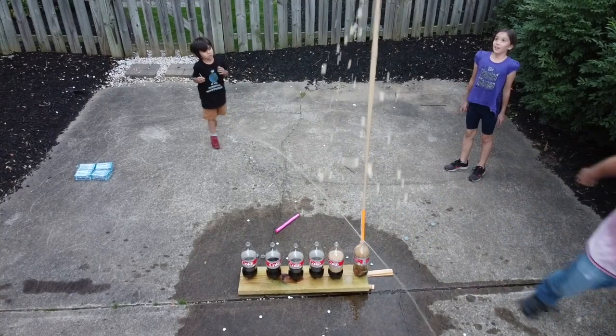Hey everyone! Today we're going to be using the scientific method to determine the exact amount of Mentos you need to get the highest Diet Coke Mentos geyser. So stick around to the end — the number may surprise you.